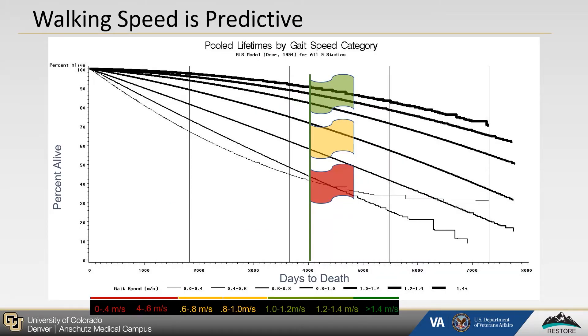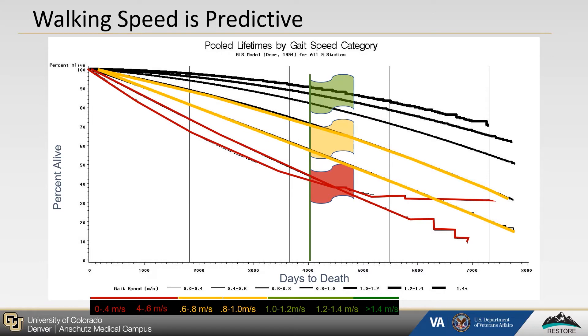This figure further illustrates walking speed's insights into health status by demonstrating how it is predictive of overall mortality. Within this figure, the lines in red represent the older adults walking the slowest, at less than 0.6 meters per second. The lines in yellow are the older adults walking between 0.6 and 1 meters per second. And the lines in green are older adults walking the fastest, at greater than 1 meter per second. The separation between these lines is clear, representing differences in mortality.